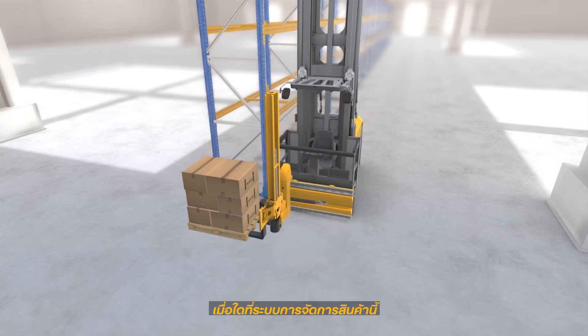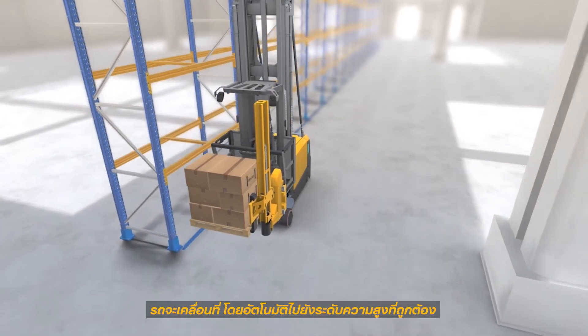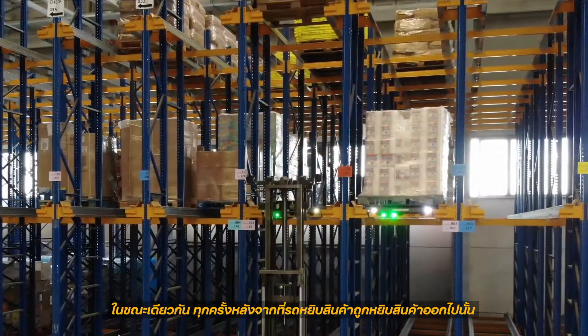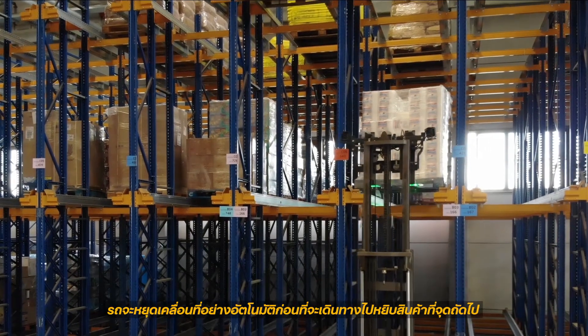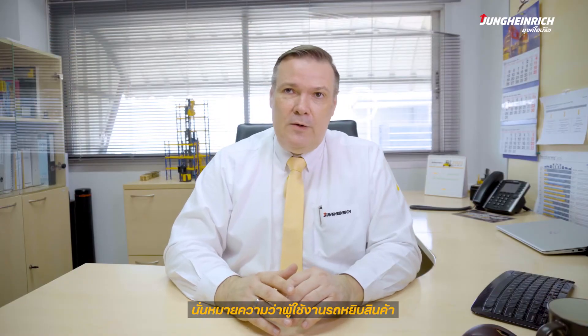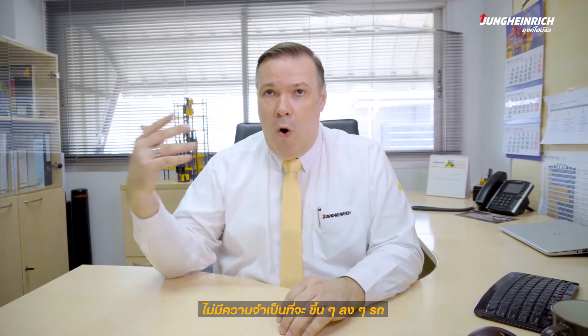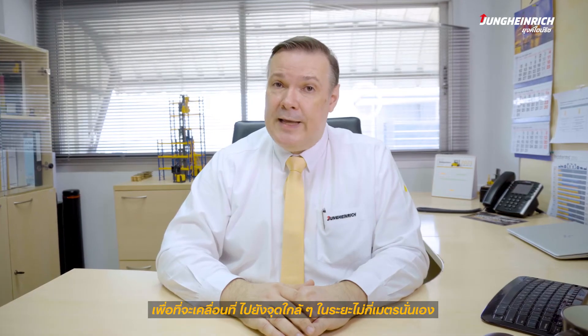As soon as your warehouse management system transmits the storage position to the reach truck, it automatically moves to the right height level. At the same time, an order picker automatically stops in front of the next order picking site after each removal, meaning the operator is no longer required to constantly get on and off the truck to move it a few meters to the next position.